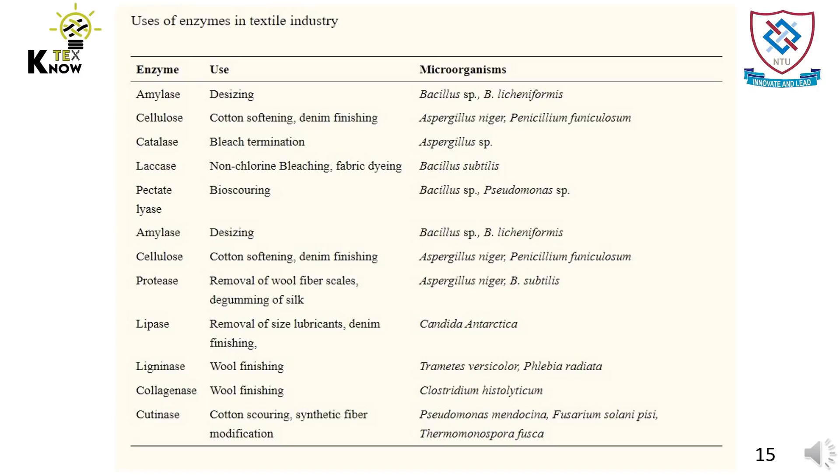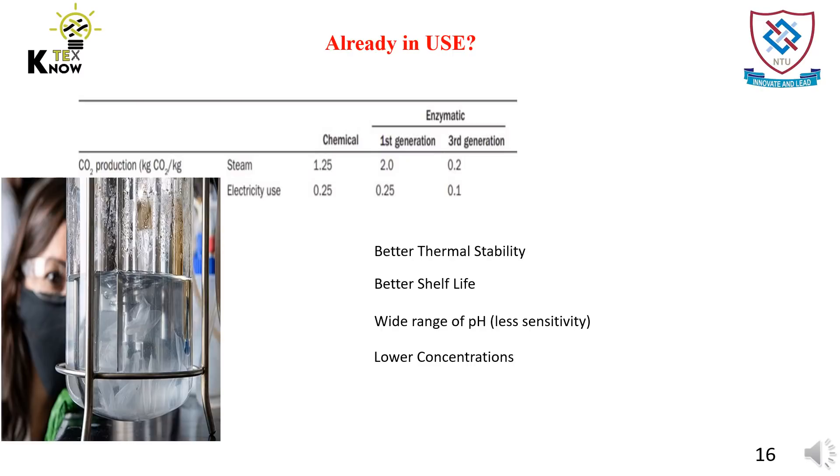This is a list of enzymes being used in the textile sector at various stages. However, due to their slow action, the industry switched back to conventional chemical processes. Another reason to switch to the chemical method was that the enzymes were not that effective.